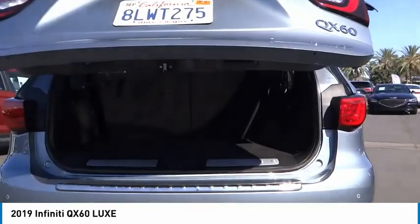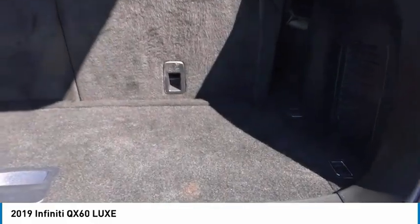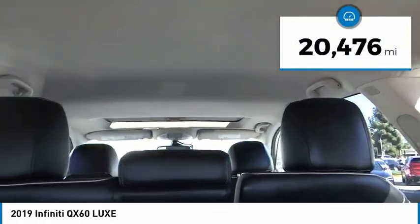In addition, the QX60 offers extremely high levels of safety, all with a sleek new design and is priced below $35,000. This vehicle has less than 25,000 miles.